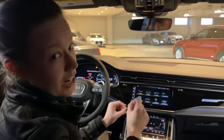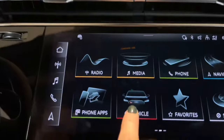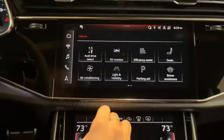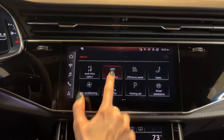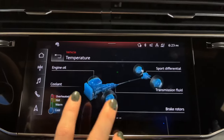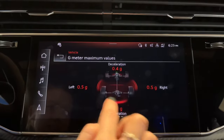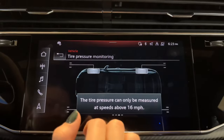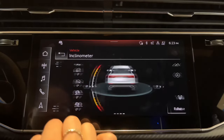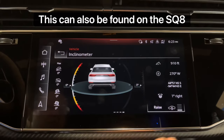Here are a couple of Easter eggs. The RS Q8 has an RS badge built into the grille itself. Inside, there's a full RS monitor which gives you engine oil temperature and sport differential temperature. You can click on it for more information or slide to the side for the G-meter. There is also tire pressure monitoring and an incline meter, which can also be found on the SQ8 or most vehicles with the air ride suspension.